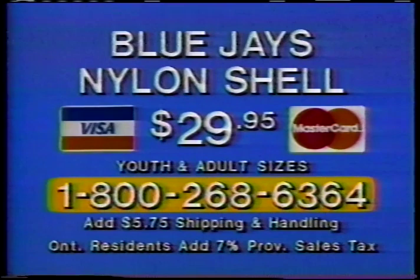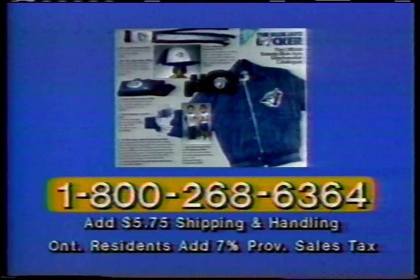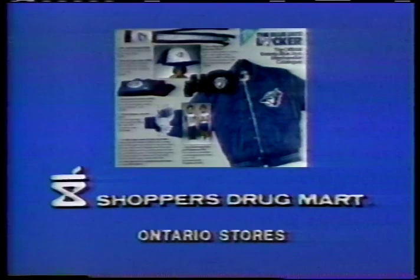And listen to this — order your nylon shell today and we'll include a Blue Jays Locker catalog. Call now, 1-800-268-6364 and use your credit card. The Blue Jays Locker catalog is available at all participating Shoppers Drug Marts in Ontario.